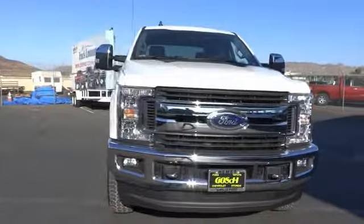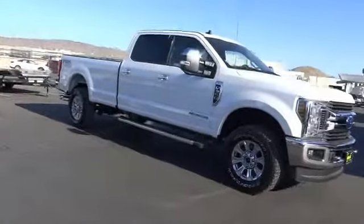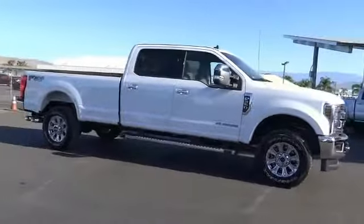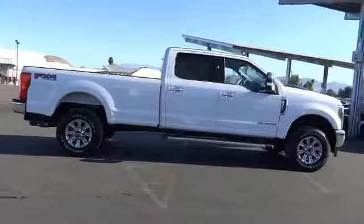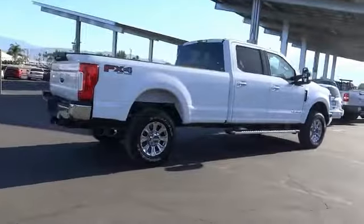Stop by and take a look at the 2019 F-350 Super Duty — head-to-head fuel efficiency, head-to-head towing, head-to-head torque. Ford F-350 Super Duty. This vehicle has less than 100 miles.